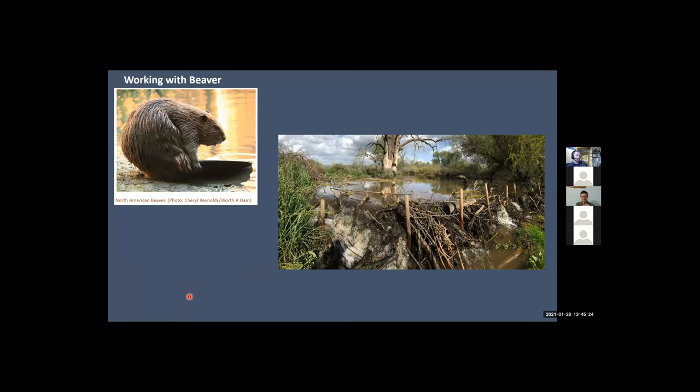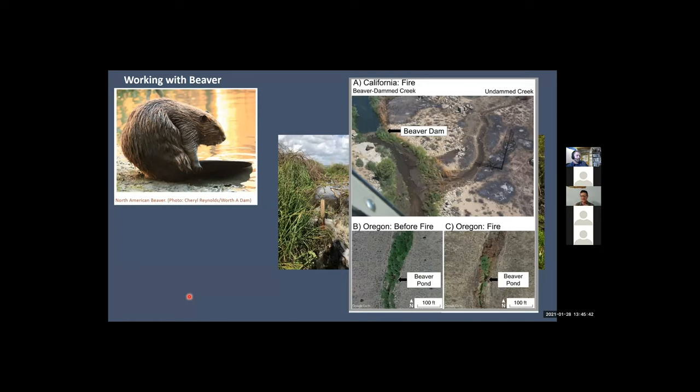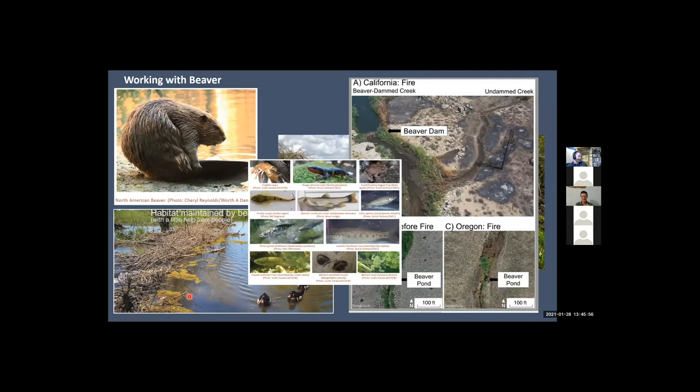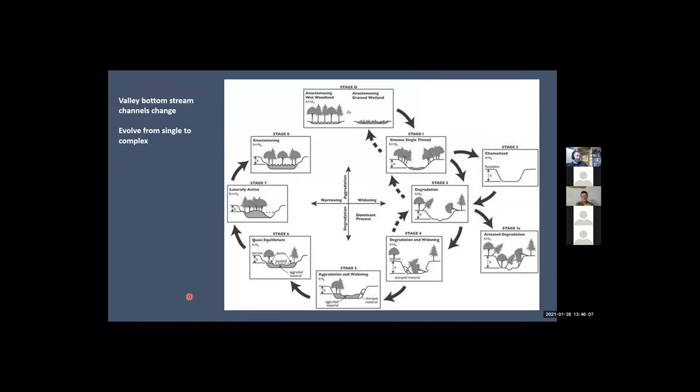Moving on to the beaver — obviously the important component is that they build these dams and really increase the valley bottom connectivity of the fluvial system, giving us benefits of water storage, fire resiliency, and habitat for migratory birds, other sensitive species, and many of our sensitive fishery species. As a stream restoration designer, I'm also interested in how they do this. They're so small, yet here we are with giant bulldozers and rocks, still struggling to figure out how to restore these systems.